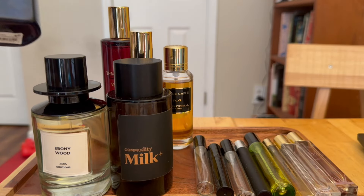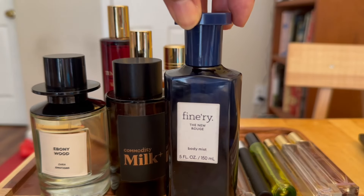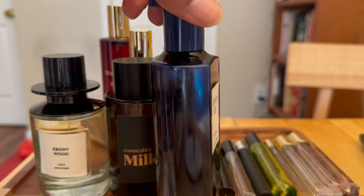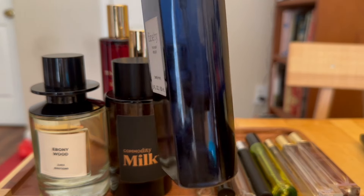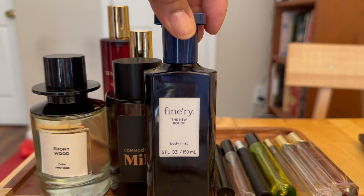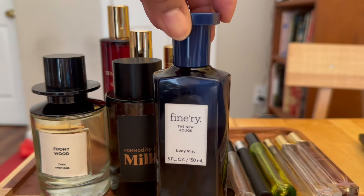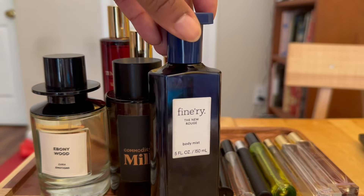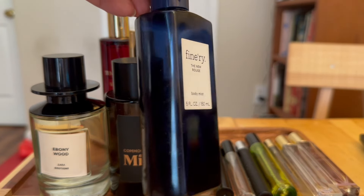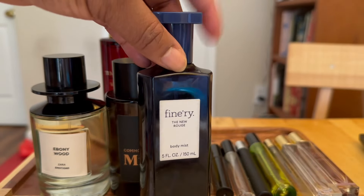This morning I noticed among my body mists this Finery New Rouge body mist, which I flipped over when I initially got it — I haven't been wearing it for months and it's almost done. So I'm going to add it to my September tray to try and finish it up, really just to make room in my vanity. But when I sprayed it this morning I thought, this is still amazing, I still really love this. So I'm going to try and wear it this month and finish it up.